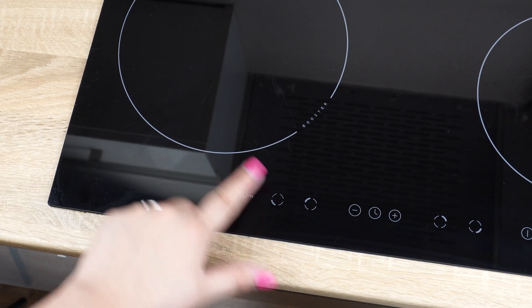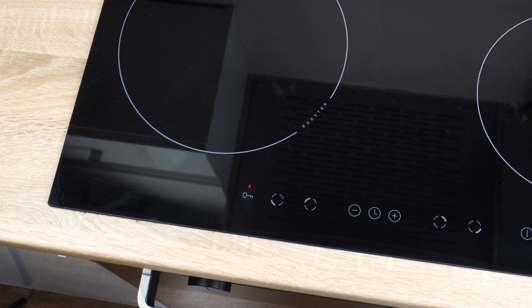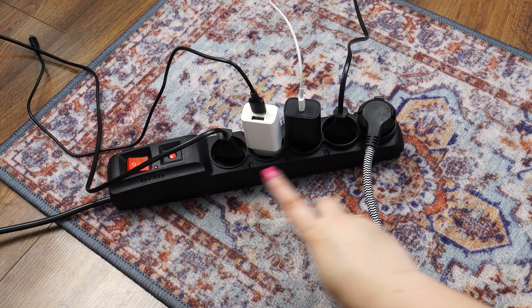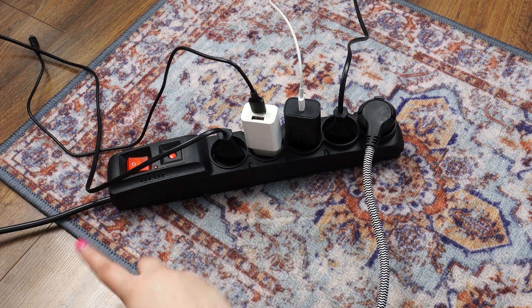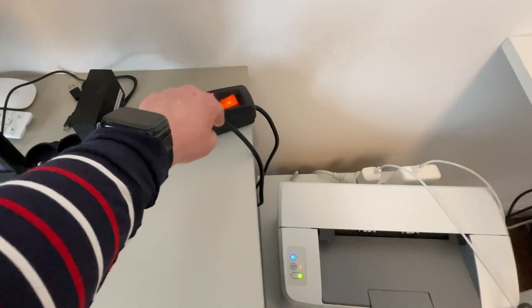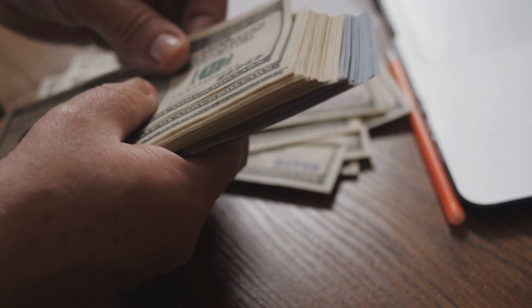The same goes for induction stoves. Even in standby mode, the red light indicating it's locked but ready to use consumes electricity. Not all devices can be unplugged when not in use, but the best solution is to connect appliances to a power strip with a switch. Turning off the strip ensures no energy is being drawn, saving you money in the long run.